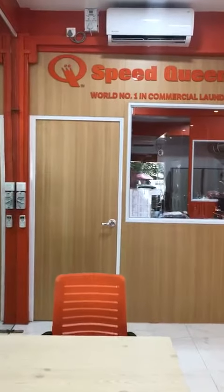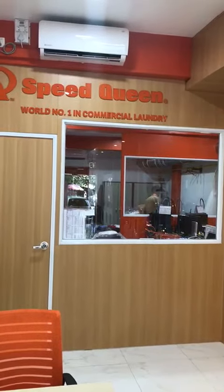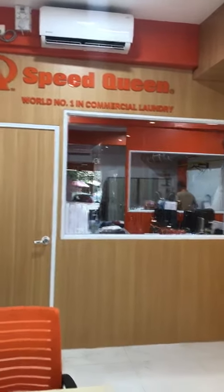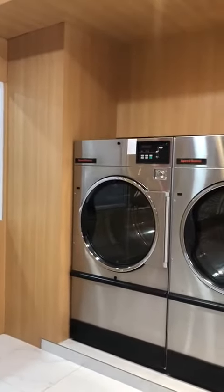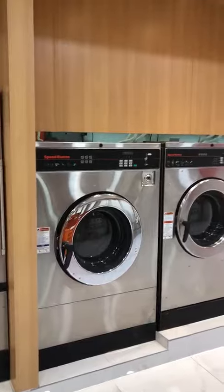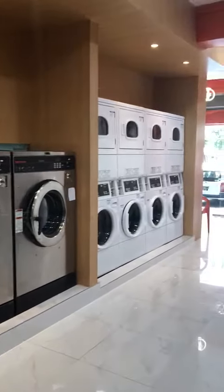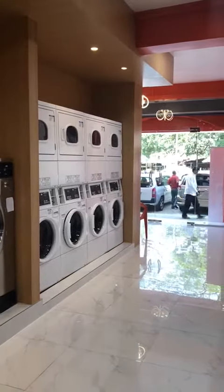There's a door entrance. When you go inside, you can see all the office and also the ironing section inside. And this is the gas tumbler dryers — three units. After that, you can see the 60 pound washer, then you have the 240 pound washer, then you have the four stack dryers, washer dryers.